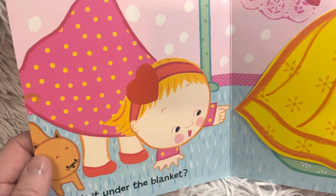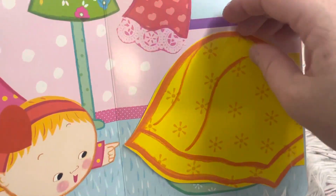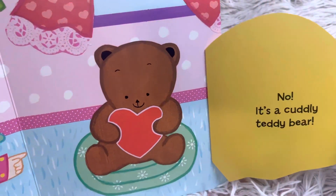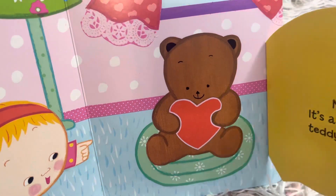Is it under the blanket? No, it's a cuddly teddy bear. The teddy bear is holding a heart.